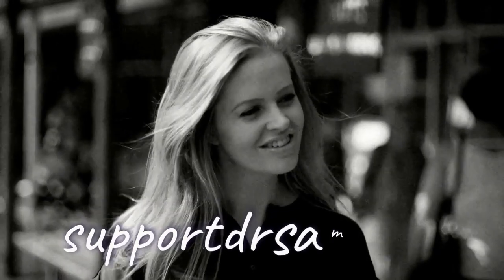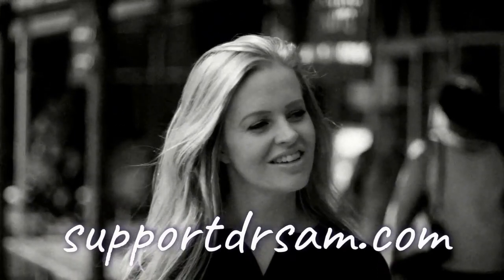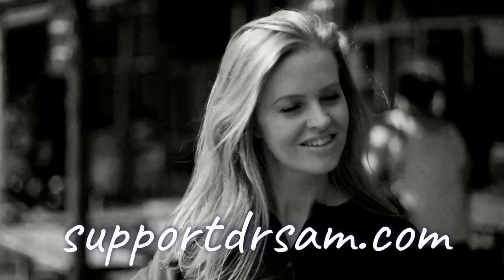Keep the conversation going in the comments by sharing your experiences with different light sources, as well as any further insights you have into LED technology. If you enjoyed this video, please visit supportdrsam.com.